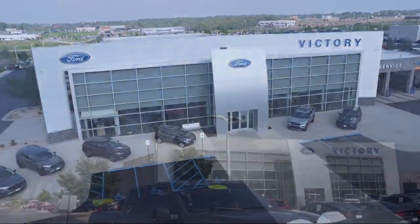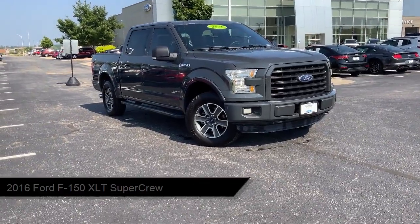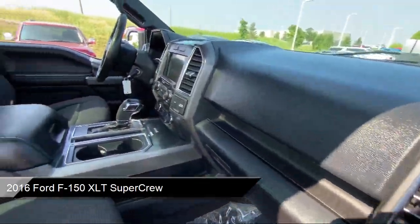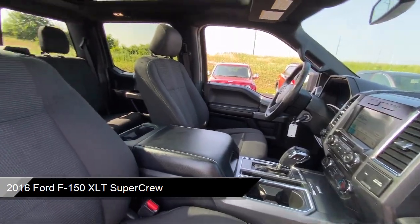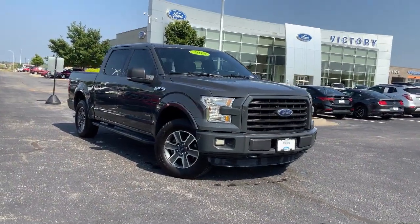Welcome to Victory Ford, and here's a look at one of our great vehicles for sale. It comes equipped with Speed Sensing Steering, Outside Temperature Display, Electronic Stability Control, Tire Pressure Monitoring System, Air Conditioning, and Traction Control.